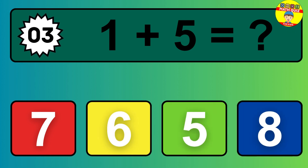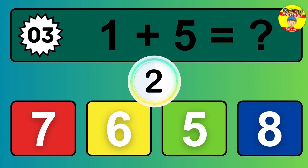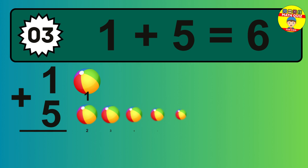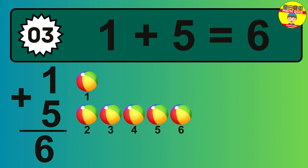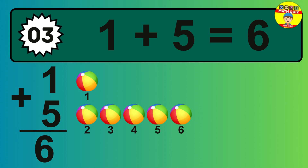Question 03. 1 plus 5 equals what? So the answer is 1 plus 5 is 6. Let's count it. 1, 2, 3, 4, 5, 6.